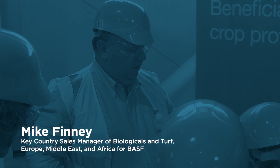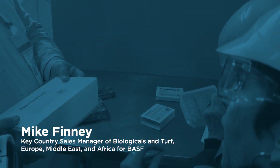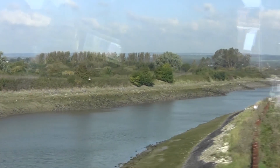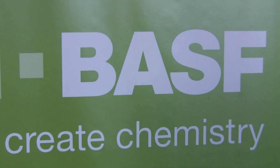Mike Finney is Key Country Sales Manager, Biologicals and Turf, Europe Middle East and Africa for BASF. With the market for biologicals growing, he sees a bright future for functional crop care and the Littlehampton facility. Speaking from his background in the non-crop part of the business, he sees great potential for biologicals, and is excited to showcase the expansion of their beneficial nematode products and inoculant business. He sees these as a key answer to grower solutions over the next few years. First launches from the functional crop care pipeline actually started in 2015 with two products called Limus and Seraphil.